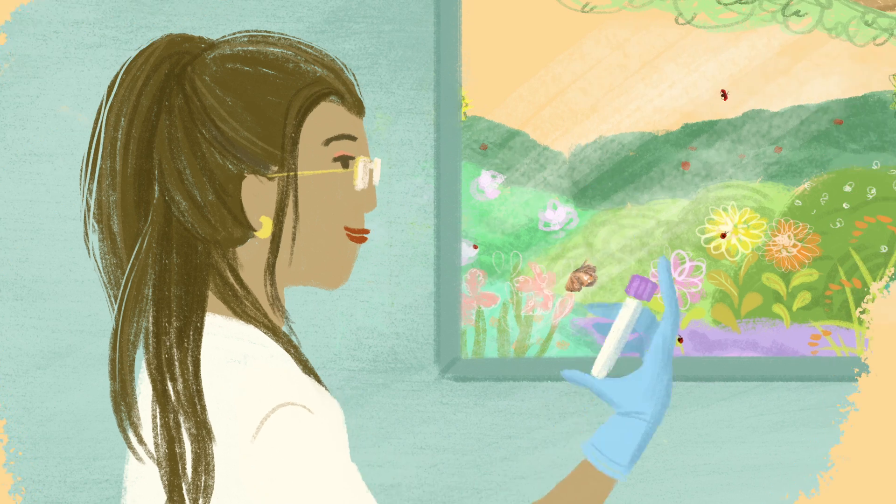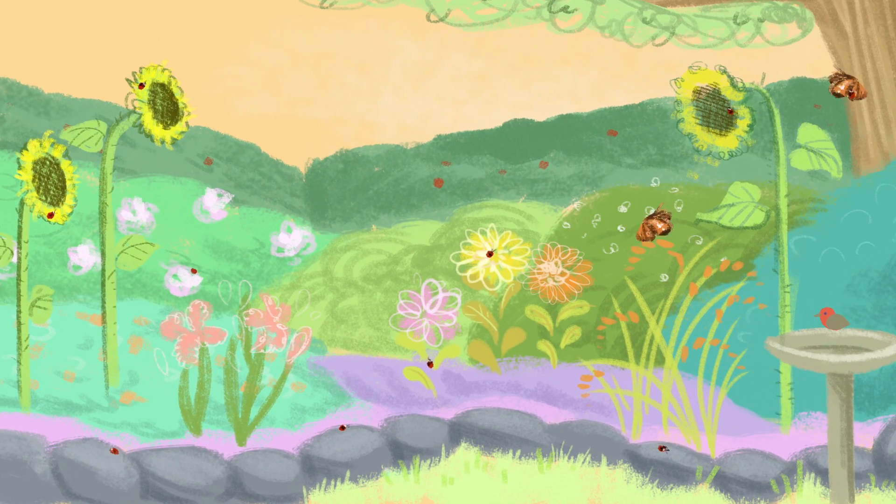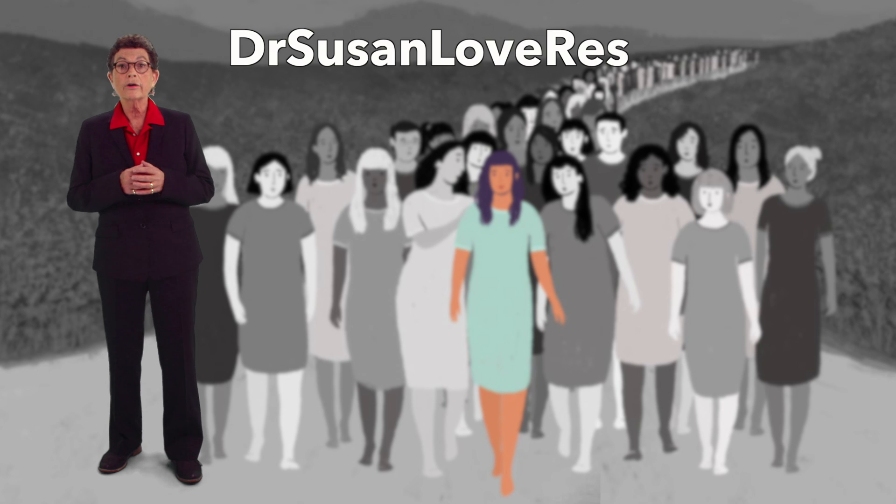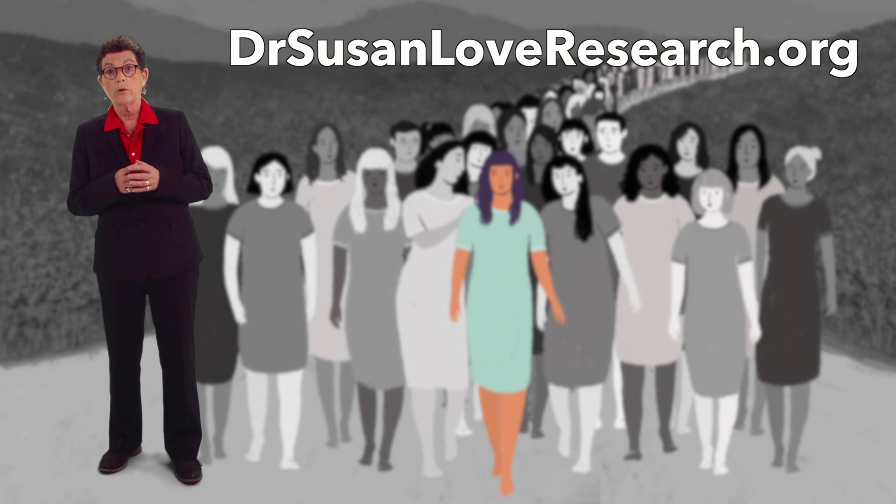And that is a great reason to be hopeful. At the Dr. Susan Love Research Foundation, we'd like to end breast cancer. But until we do, we want to make sure you understand what your choices are. If you want to support us, go to DrSusanLoveResearch.org. Or you can join one of our programs and help us get to the end of breast cancer.